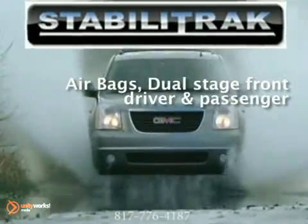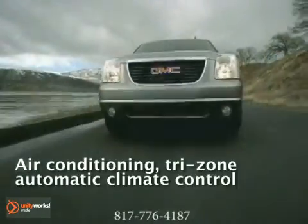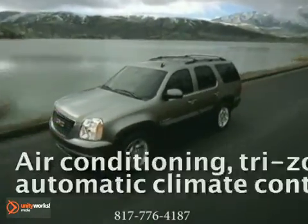The Yukon comes standard with StabiliTrak. During difficult driving conditions, sensors feed data to an onboard computer that adjusts engine speed and brake pressure to any individual wheel to keep you on track.